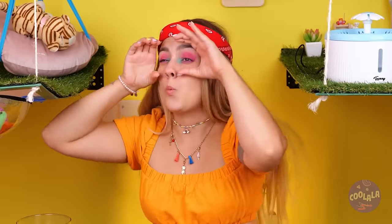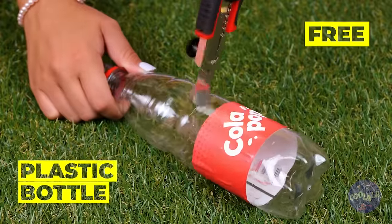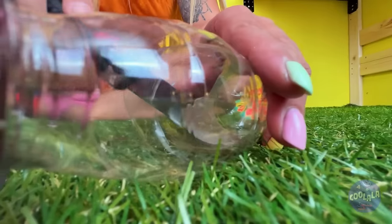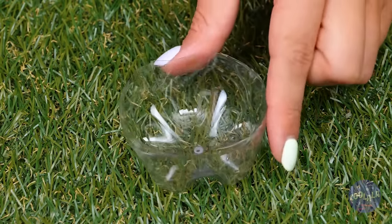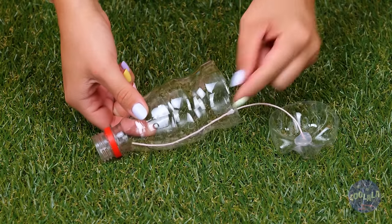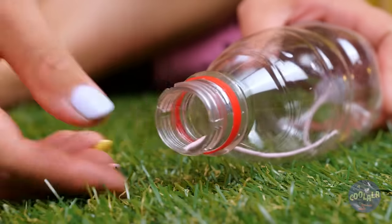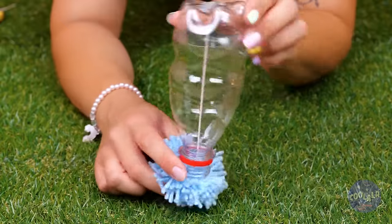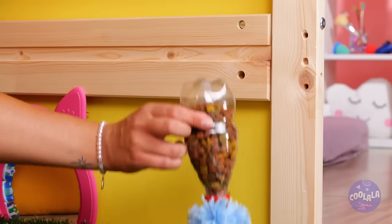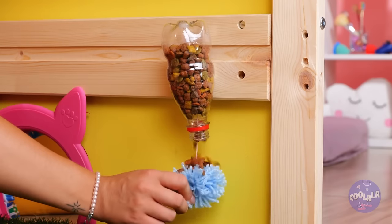I spy a plastic bottle — empty it and cut it up. Take the bottom and hot glue some string in the middle. Now use the string to reattach the two pieces. Add a pom-pom to the top and fill with cat chow — hang it up. More snacks? These are going to be some lucky cats.